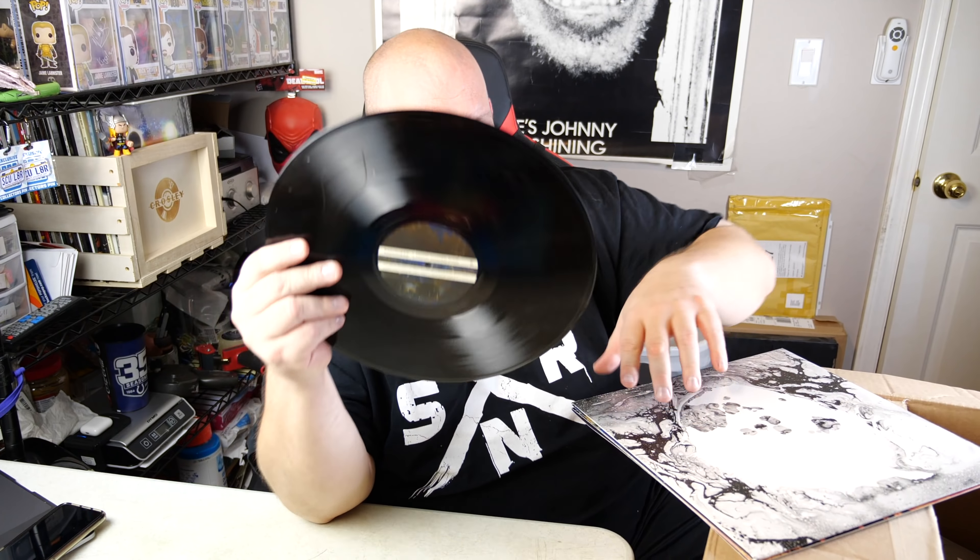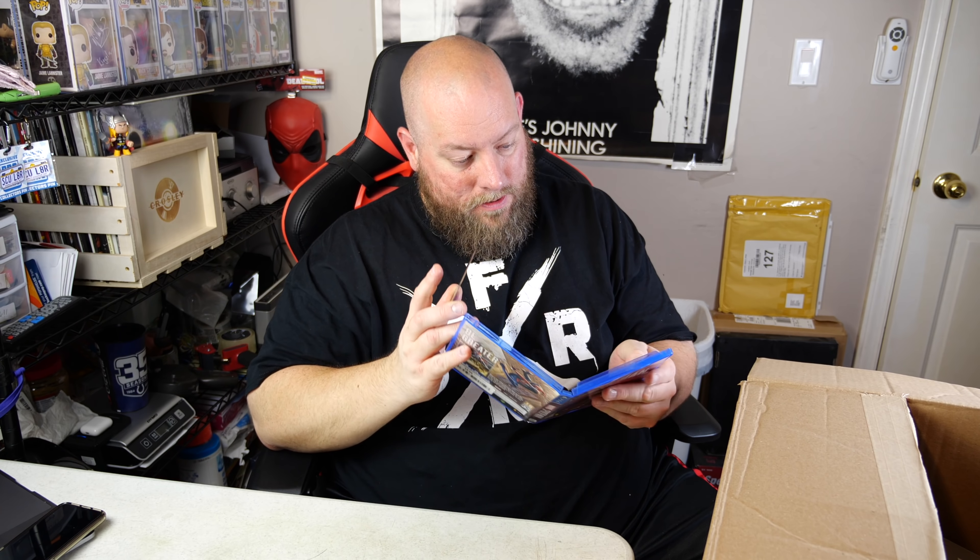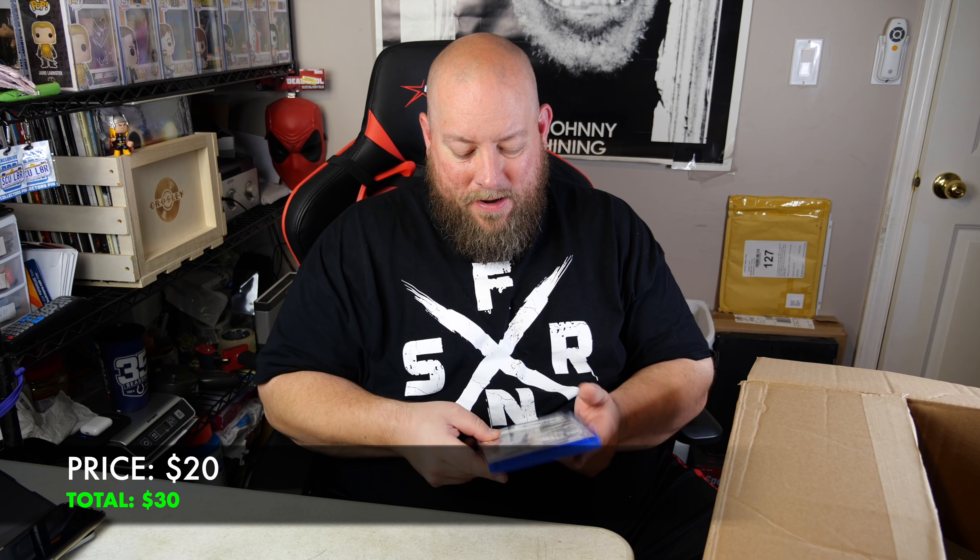Oh cool - Spider-Man for PlayStation 4! It actually is the correct disc. Can't tell if the digital code is still valid. Used, it's probably around 30 bucks, maybe as high as 40.